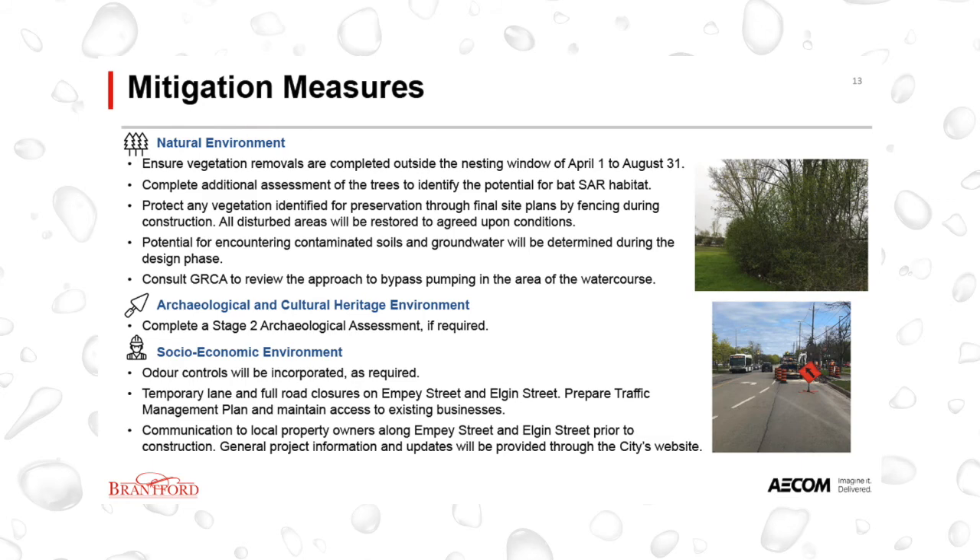The City will also consult the GRCA to review the approach to bypass pumping in the area of the watercourse. Once completed, the Stage 1 Archaeological Assessment will confirm if a Stage 2 Archaeological Assessment is needed. There are no direct impacts anticipated to the built heritage resources where construction will take place. Odor controls will also be incorporated into the design of the proposed works as required. Temporary lane and full road closures will be required to implement the project. To manage these impacts, the City will prepare a traffic management plan and maintain access to existing businesses. Communication to emergency services, as well as local property owners and businesses along MP Street and Elgin Street, will be undertaken through notices prior to the start of construction. General project information and updates will also be provided through the City's website.